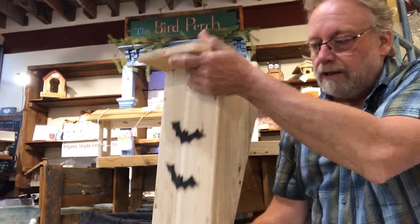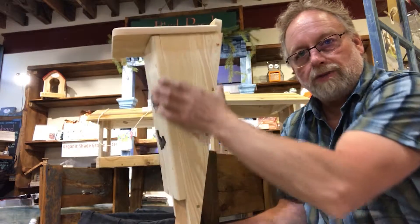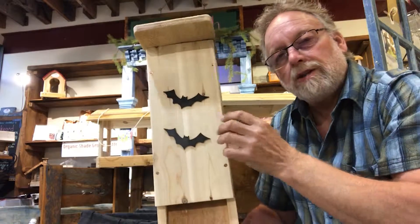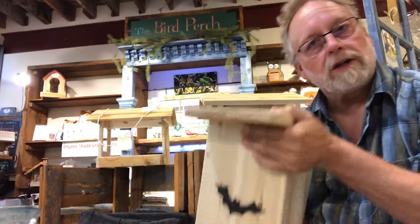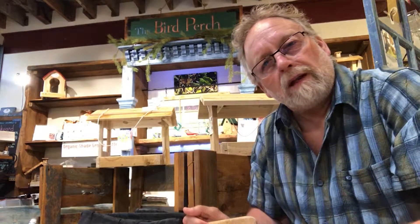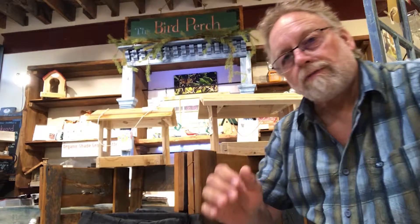Another nice and fun thing for dad is this beautiful cedar wedge — we call it the wedge — bat box. The reason it's a wedge is that it will hold up to about 60 to 70 of the small brown bat. We have two different species here in Ontario: the little brown bat and the big brown bat. The little brown bat will colonize in many numbers, and the big brown bat, not so many.